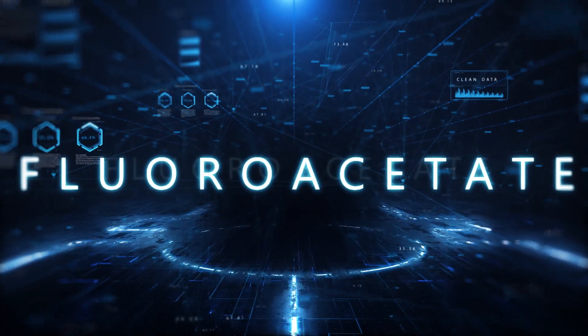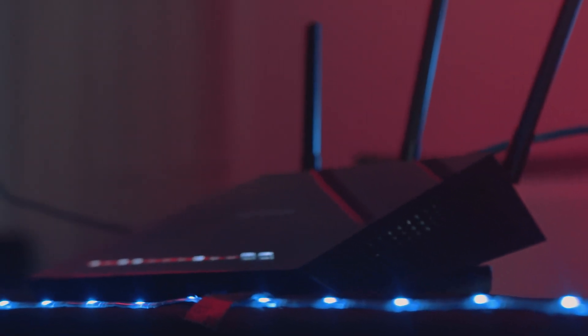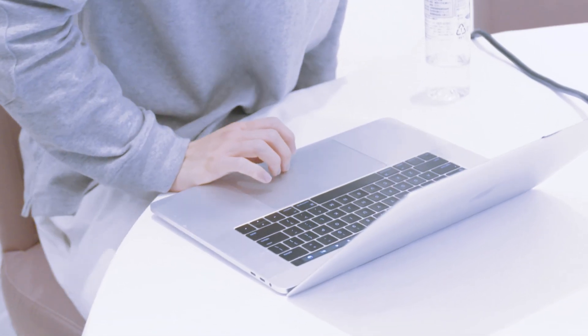In their penultimate entry of the contest, Richard and Amat turned their attention to the LAN interface of the Netgear Nighthawk Smart Wi-Fi router. They were able to successfully demonstrate their research. However, their off-bypass had been used by a previous contestant's entry, making this attempt only a partial win.